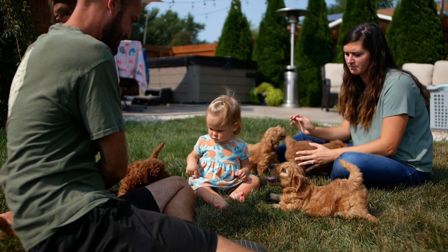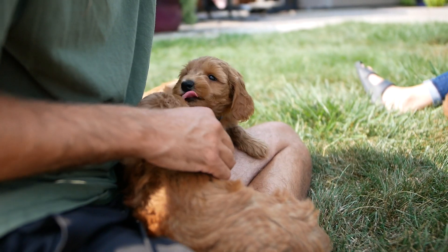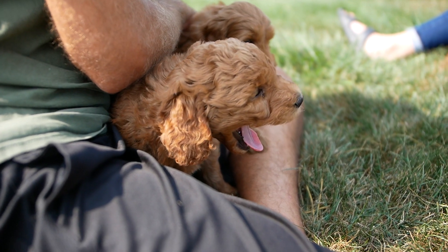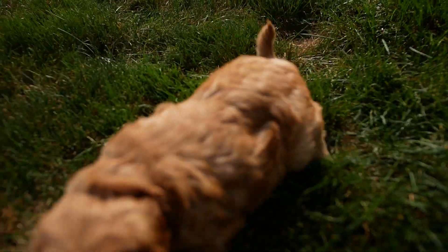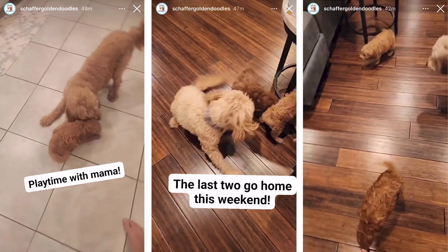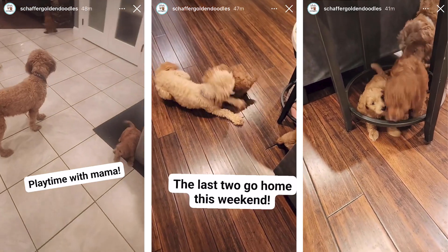Our dogs start out in our living room, right next to our kitchen table. We eat next to them, we play with them. They are around when we have friends over with kids, so the kids always play with them — they're not just shoved away in a crate somewhere. They're pretty much part of our family while we have them. We provide daily pictures and videos on our Facebook and Instagram stories so that people can get a window into watching the puppies every day of their lives, which is pretty unique to us.